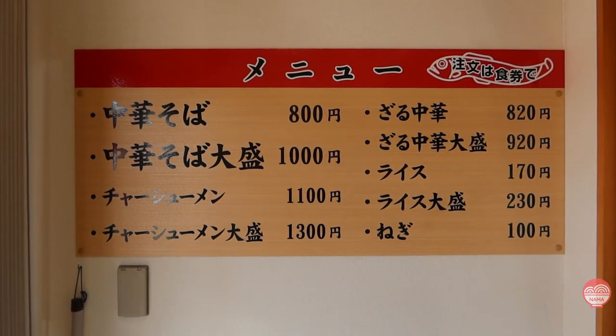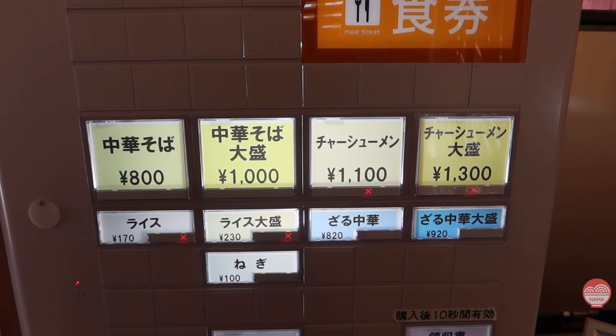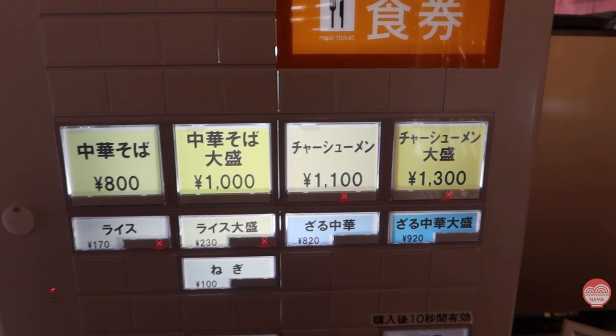They have only like two real items on the menu. They have a Zaru Soba, where they serve their ramen noodles in a soba style, and the regular chuka soba — the ramen — which you can get with more noodles and more chashu. But that's about it.